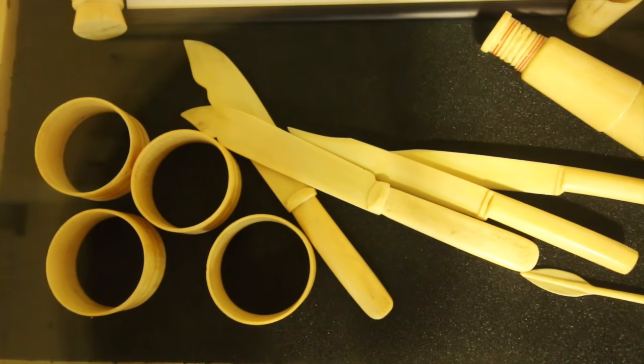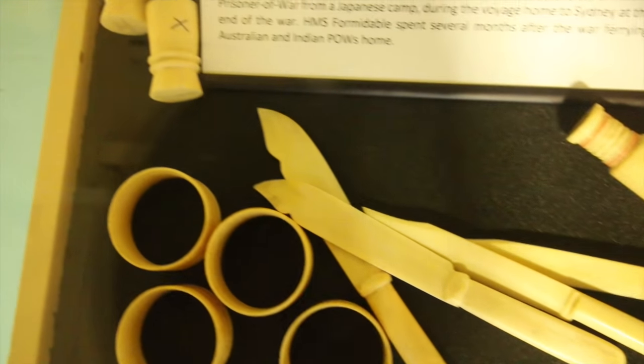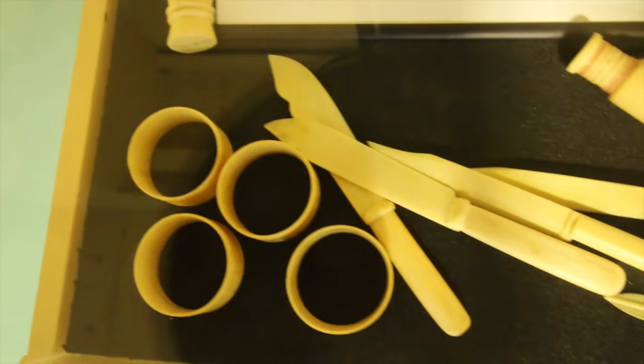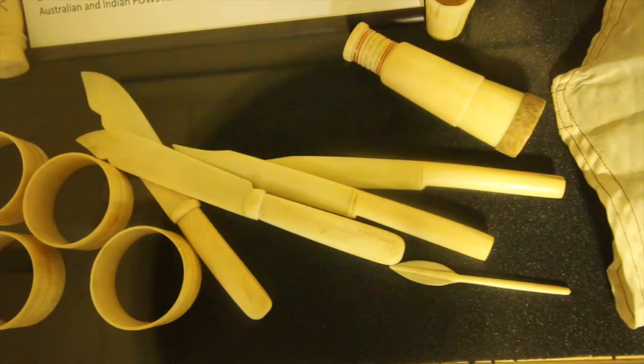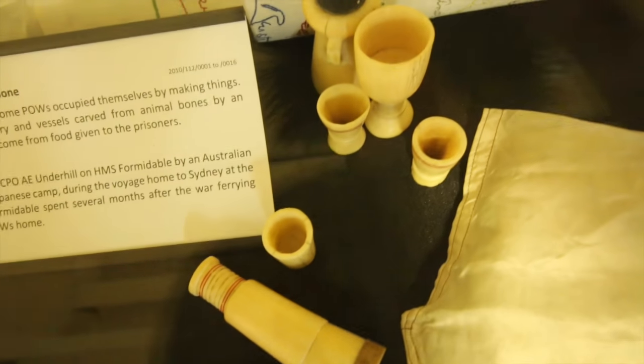This is impressive - this is what some prisoners of war have made out of animal bones. Some cutlery. They've got corkscrews up there, look. The prisoners were given meat for their meals, and these were made out of the bones from the animals which they ate.